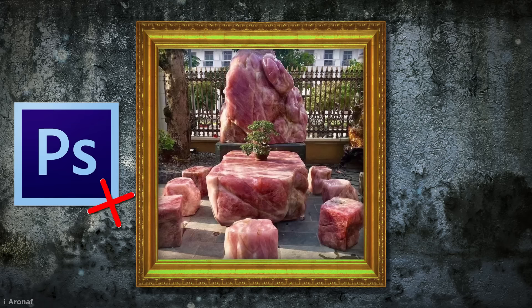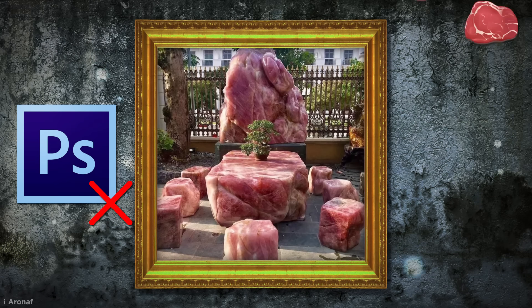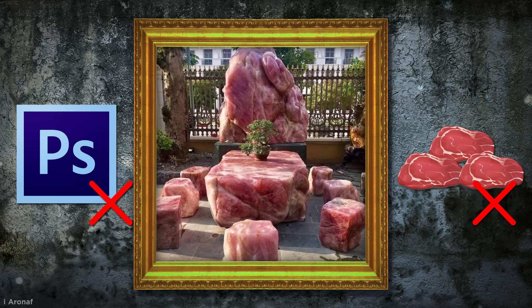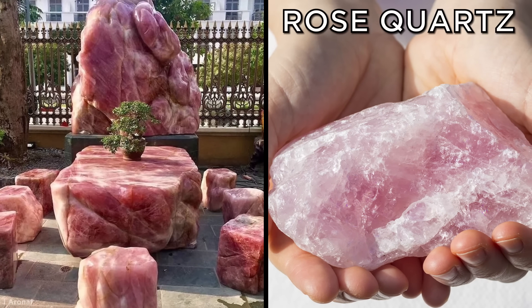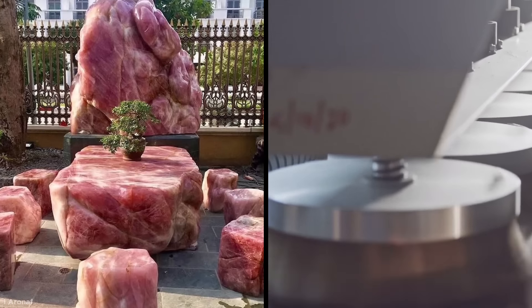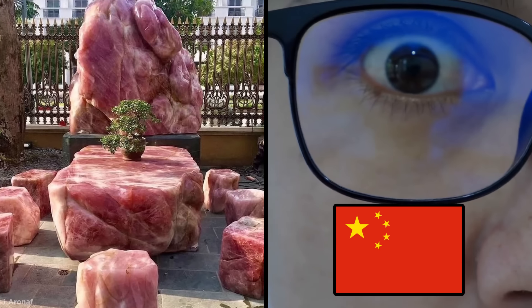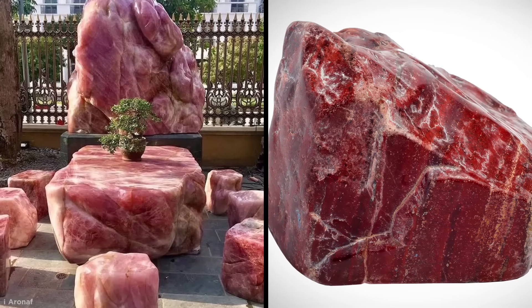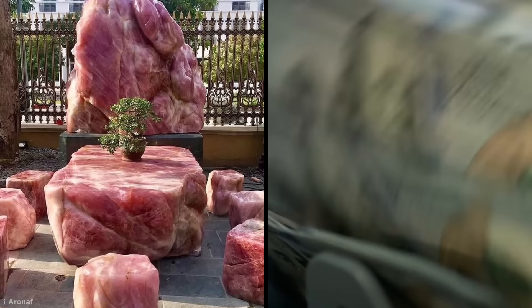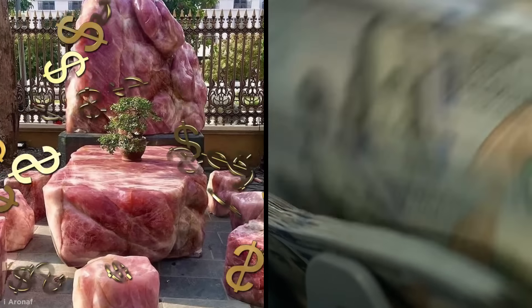No, this image isn't Photoshop, and it surprisingly isn't a collection of huge lumps of raw red meat either. This outdoor furniture is actually made from marble, specifically rose quartz, which has been polished and sold. In fact, collectors in China go crazy over these meat rocks, and the finest specimens resembling marbled pork or beef can sell for thousands. So this meaty altar is probably priceless.